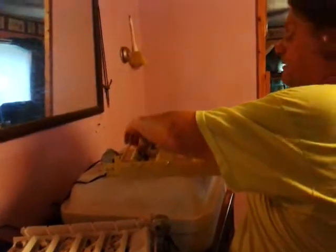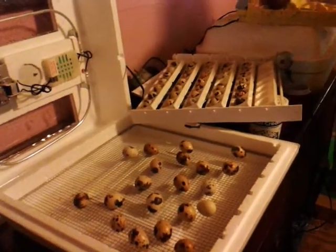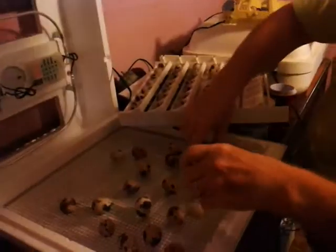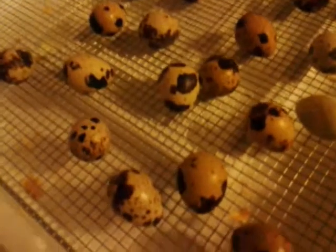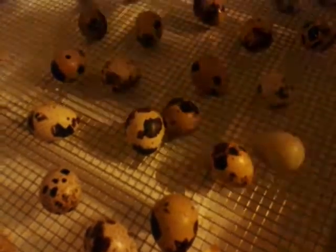Hi, Clay from Poples Backyard Farm, and today is the day we take the eggs out of the turners. Day 15 for our Jumbo Petornik Quail. As you can see, I've already done the one incubator, and this is the last incubator.